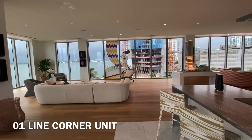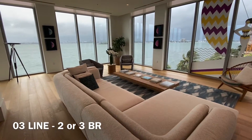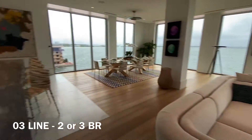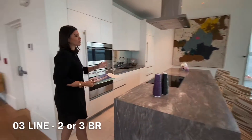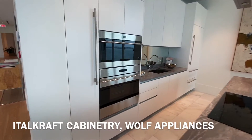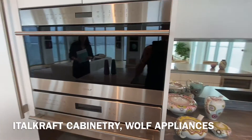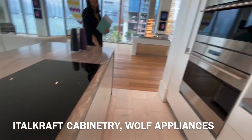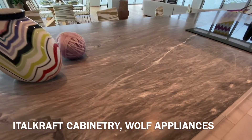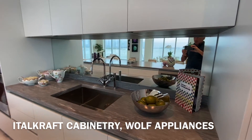That corner would be the O3 line, our southeast corner. On the lower floors we have a two bedroom, and on the higher floors we have a three bedroom. And this is the kitchen — our kitchen has all Etal craft cabinetry, Wolf and Sub-Zero appliances, a beautiful waterfall marble finish, and a really nice special touch: a smoky mirror backsplash.